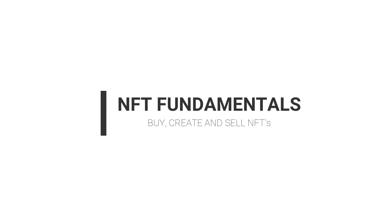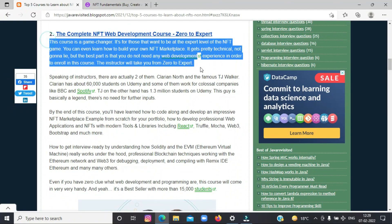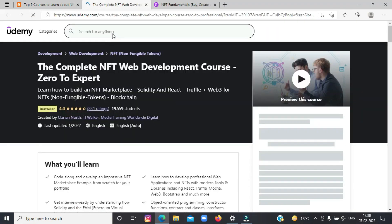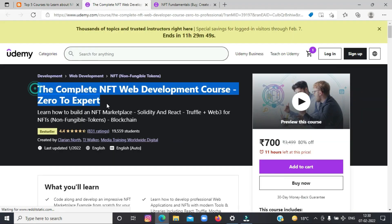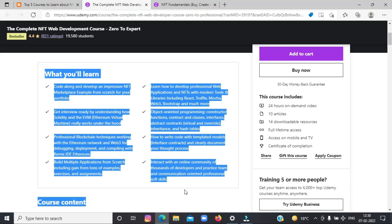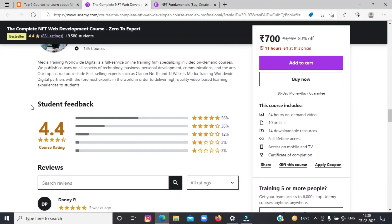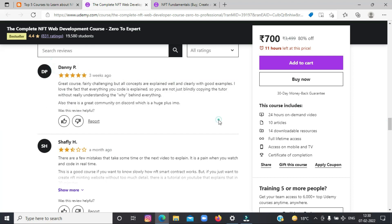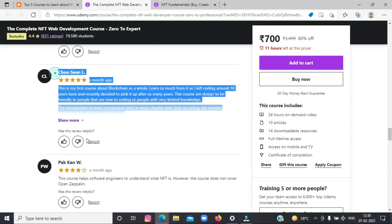Second on the list today is the Complete NFT Web Development Course: Zero to Expert. This course is a game changer. It's for those that want to be part of the expert level of the NFT game. You can even learn how to build your own NFT marketplace. It gets pretty technical, but the best part is that you do not need any web development experience in order to enroll in this course. By the end of this course, you'll have learned NFT from zero to expert. It's a bestseller with more than 15,000 students.